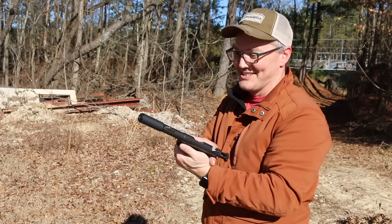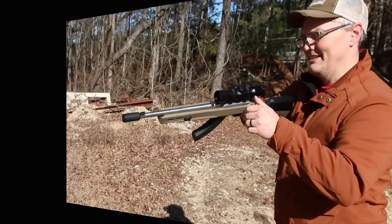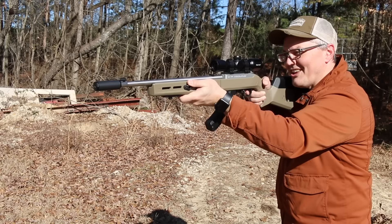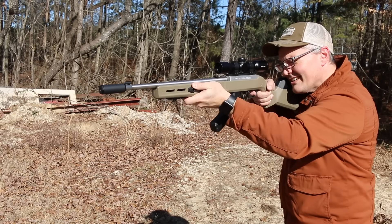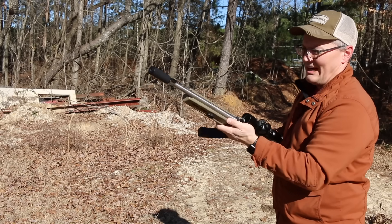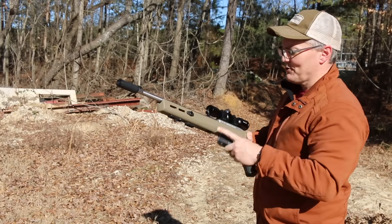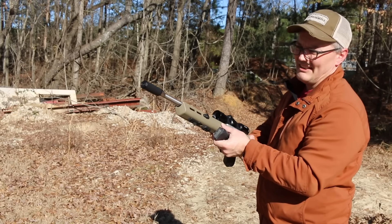I love little cans like this - that is so cool, it's ridiculous. All right, 10/22 time. That's a lot quieter! Barrel length makes a big difference for rimfire pressure, and that extra barrel length really helps this can a whole lot. That's fantastic.